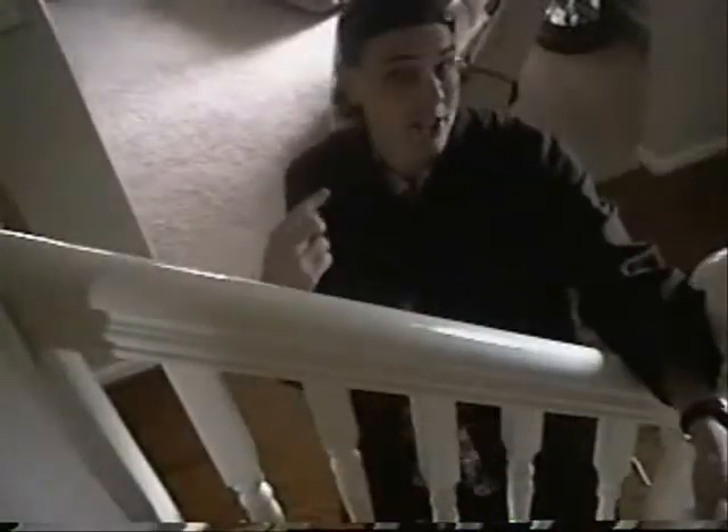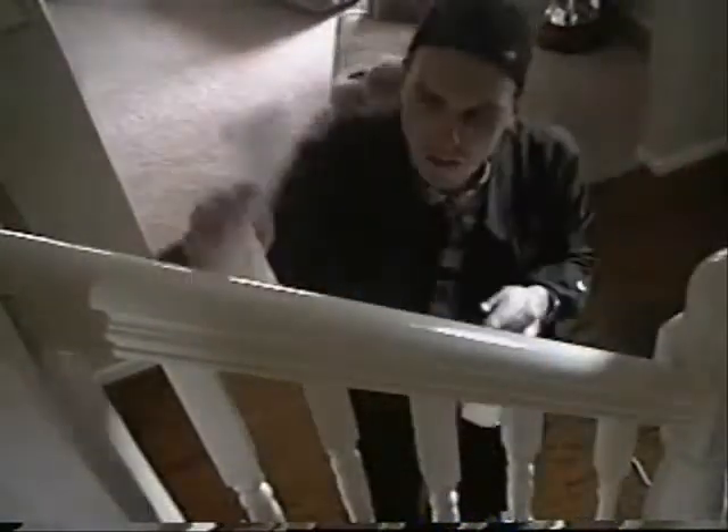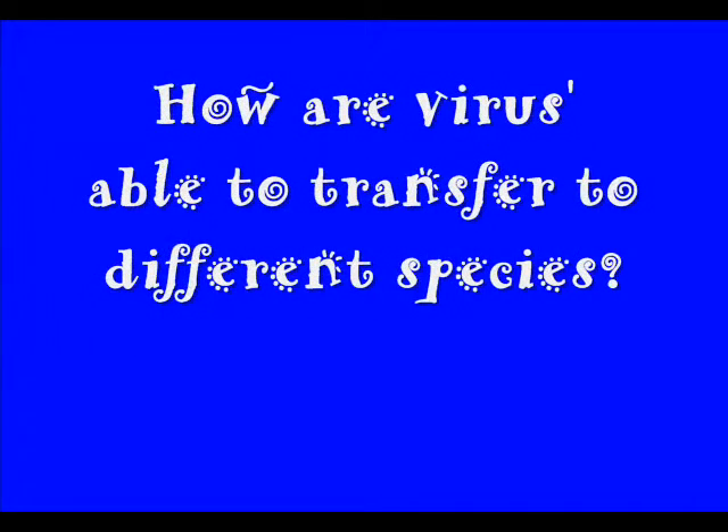Hey, hi! I'm Crazy Chris, and welcome to So Cool Science — science you can do right at home. I'm just doing a little disinfecting today and going over today's science file. And today's science file says: how are viruses able to transfer to different species?